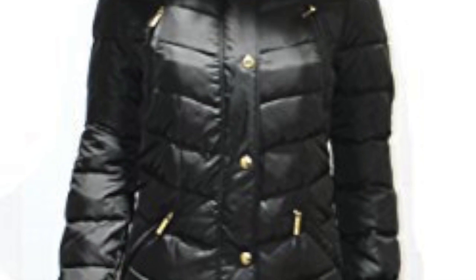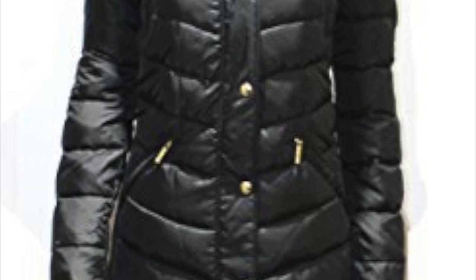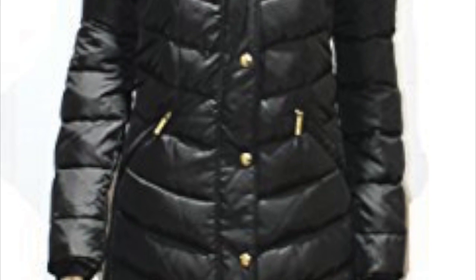Number 5, the Michael Kors Hooded Faux Fur Down Puffer Coat. If you're into brands, you're probably well aware of Michael Kors. Bringing out clothing items of all sorts, it comes as no surprise that one of its coats would feature on this list.